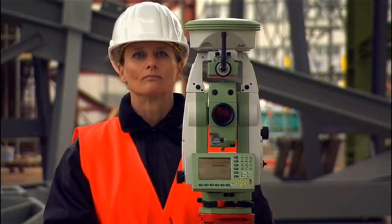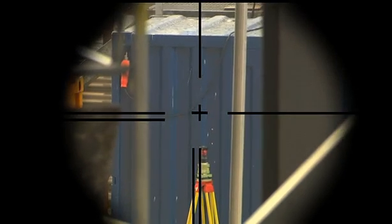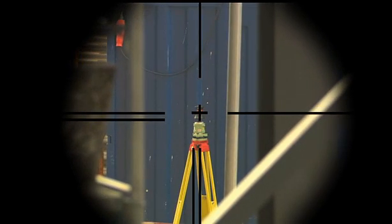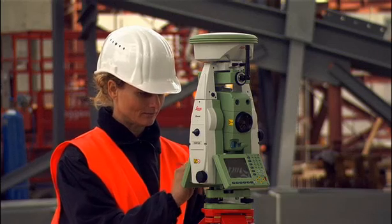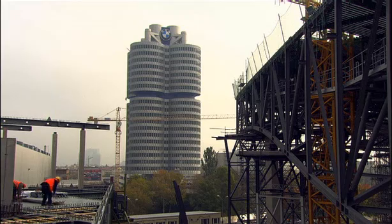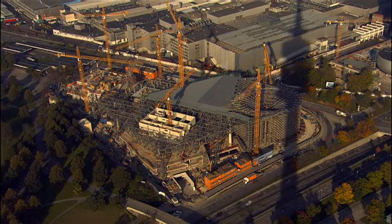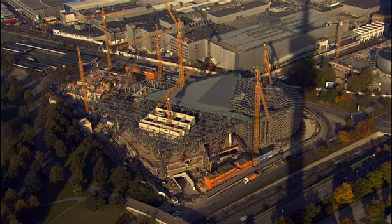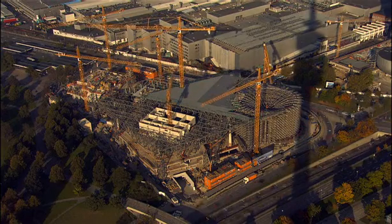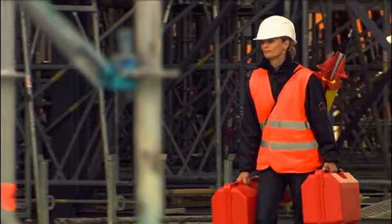Using automatic target recognition, the telescope automatically orients itself to the prism. This ATR technology is fast and reliable and can also be used for subsequent measurements. The flexibility and accuracy of the Smart Station ensures all the components of this complex building come together in their precise locations and allows work to progress faster.